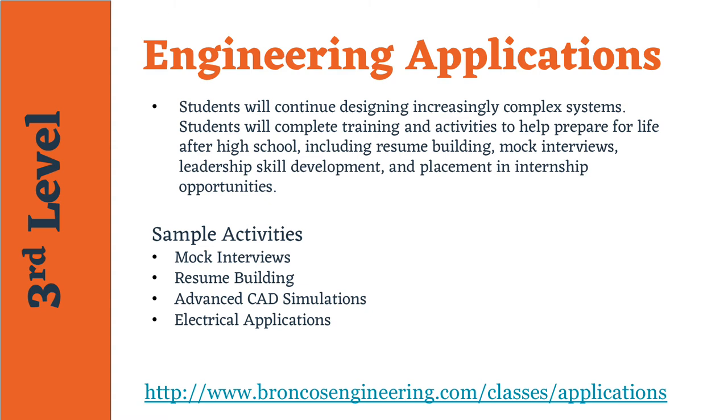In addition, students will continue to develop career-ready skills related to engineering. They will complete training and activities to help prepare for life after high school, including resume building, mock interviews, leadership skill development, and placement and internship opportunities.